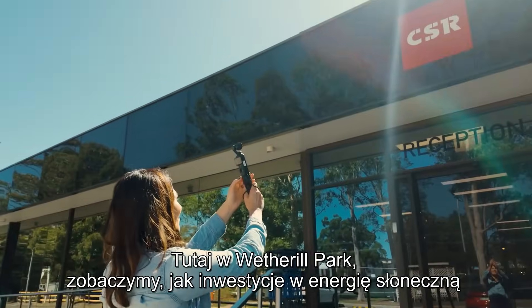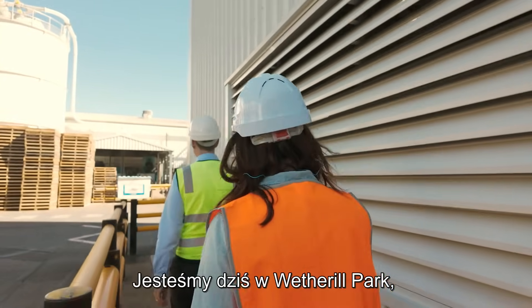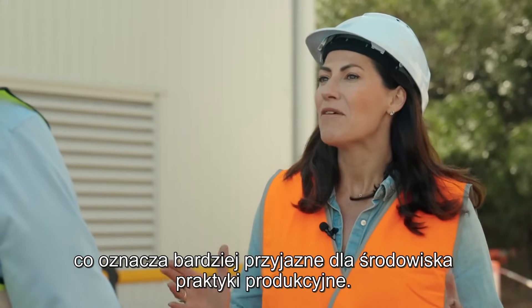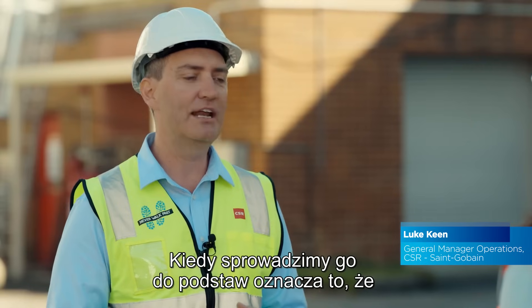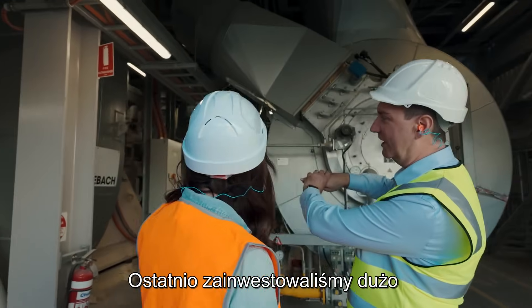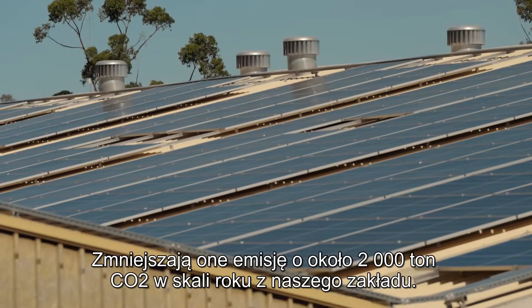Here at Wetherill Park, we'll see how investments in solar energy and calcination plant upgrades are raising the bar. We are at Wetherill Park today where we produce plasterboard, compounds and cement board. Sustainability means reducing waste, energy usage and water usage to limit our impact on the environment. We've recently invested in a brand new calciner and over 4,000 solar panels on the roofs here. That reduces about 2,000 tonnes of CO2 emissions a year for this site. That's amazing.